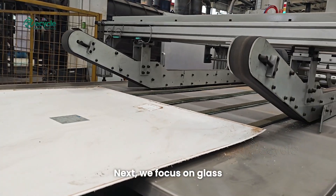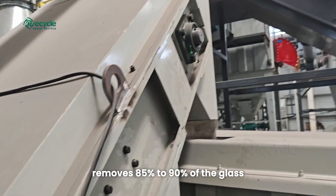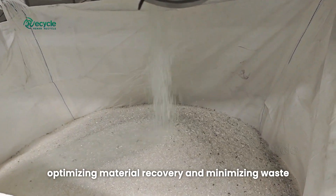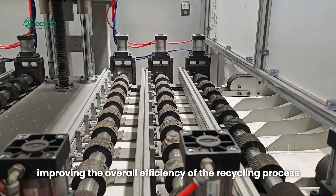Next, we focus on glass, which constitutes a large portion of solar panels. Our glass separation technology effectively removes 85% to 90% of the glass, optimizing material recovery and minimizing waste. This high removal rate is crucial for improving the overall efficiency of the recycling process.